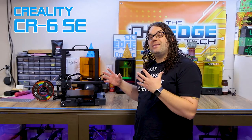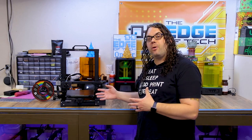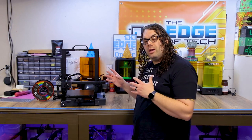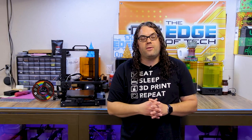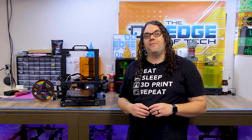Number four on our list is the Creality CR6 SE. This printer came out this year — it started with some controversy on Kickstarter, but they did very well. They raised a ton of money and came out with a product that is overall pretty good. The print quality is really good, the functionality is really good, and they are working on firmware to work through some bugs. But if you have the budget over the Ender 3 or Ender 3 V2, the CR6 SE is the way to go.